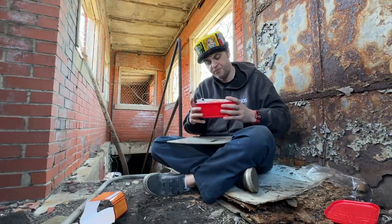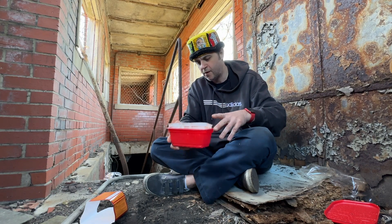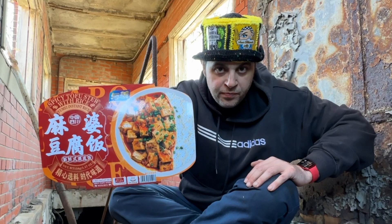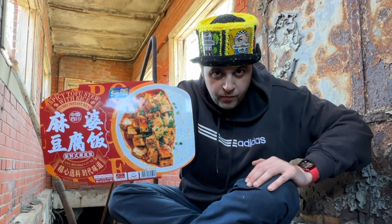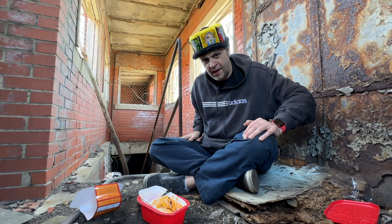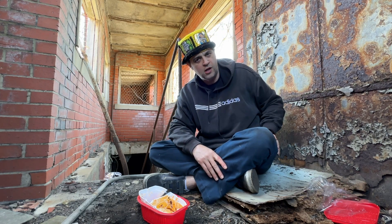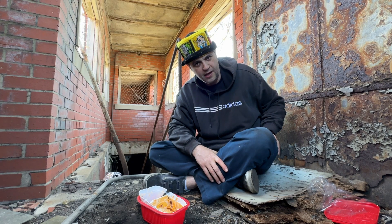That is unbelievable — clean plate club once again. Highly recommend Yumai, cannot say enough about them. Great packaging, killer heat — Yumai is at the top of the game for self-heating meals. That's it for today, folks. Thanks for coming along on this awesome journey down to my stomping grounds here on Torrance Avenue in South Deering. Get yourself a Yumai — bye!